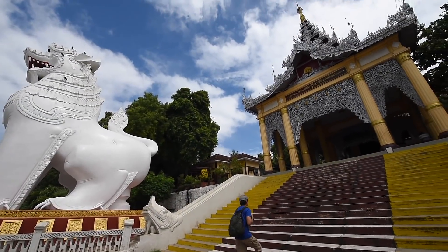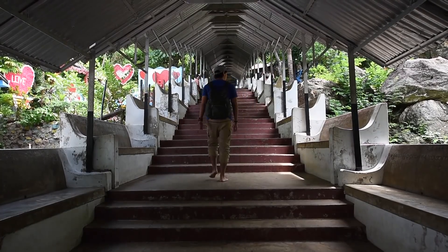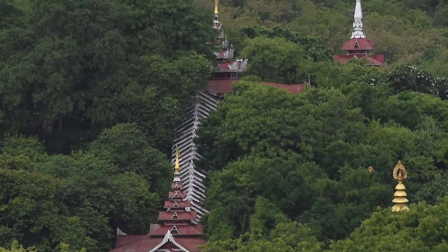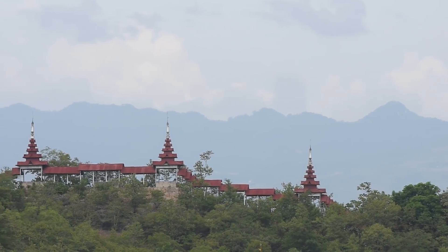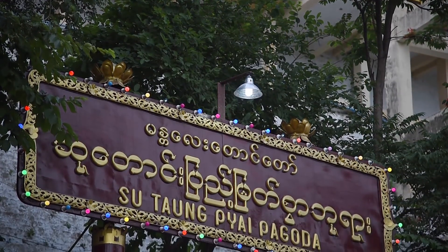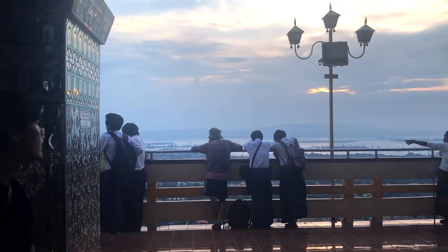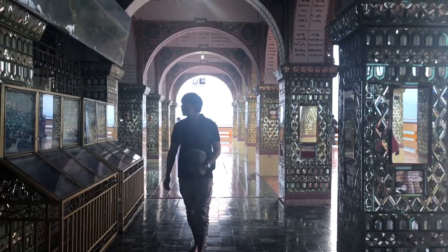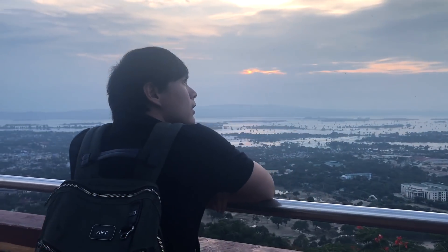The hotel is just a short walking distance from the southwest entrance to Mandalay Hill, where the two statues of the Lion Guard are located. The hill summit is approximately 230 meters above the surrounding plain, and stairways link the bottom to the top.